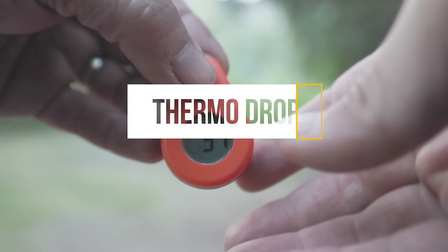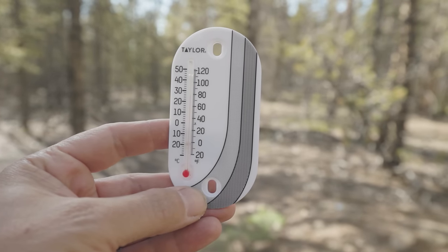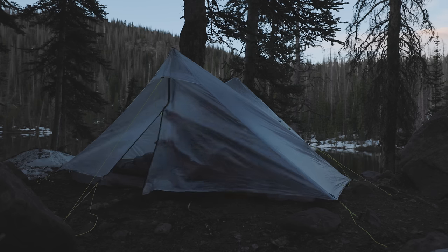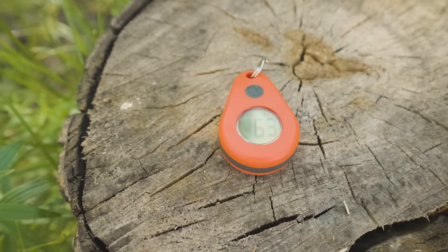When you're out on trail, do you ever wonder how cold it got last night? You can carry a thermometer, but most will only tell you what the temperature is right now. So unless you want to get up multiple times in the night to check the temperature, you need a thermometer that records temperatures — like the ThermoDrop.